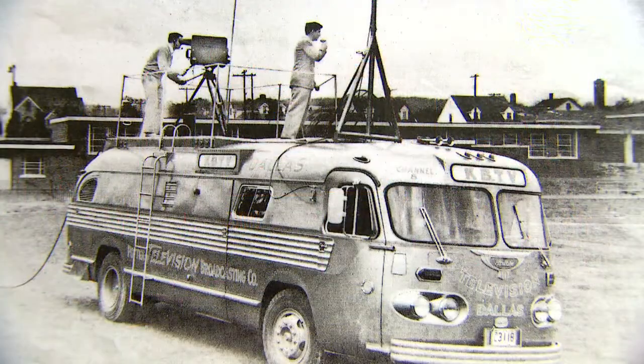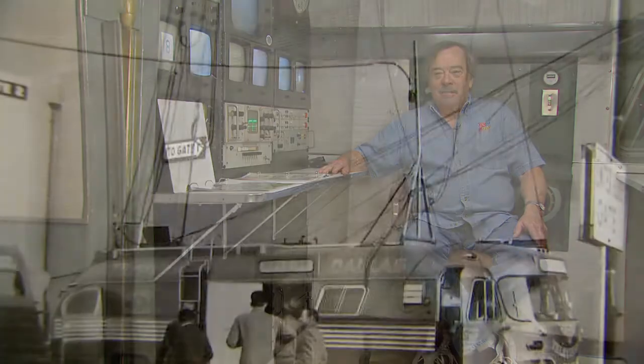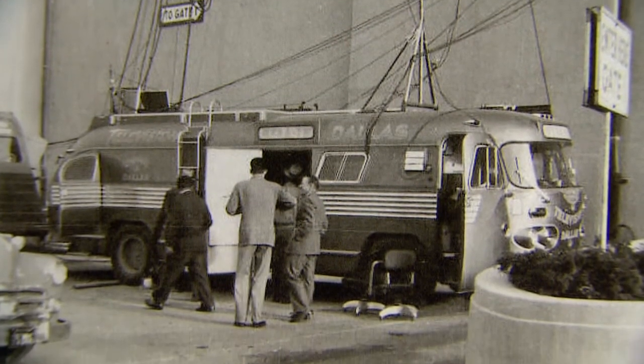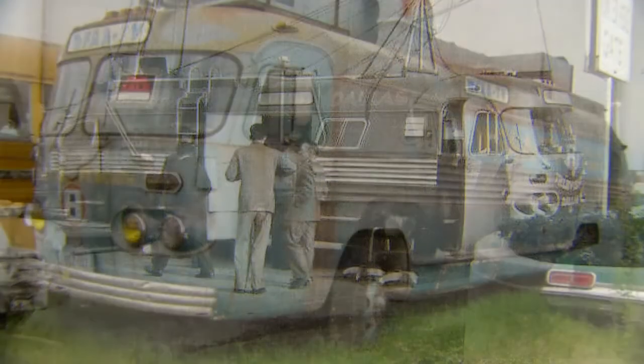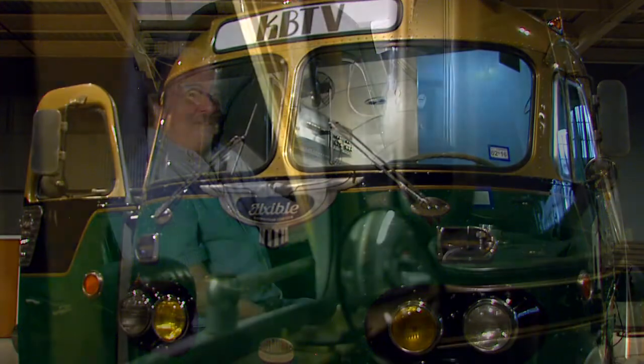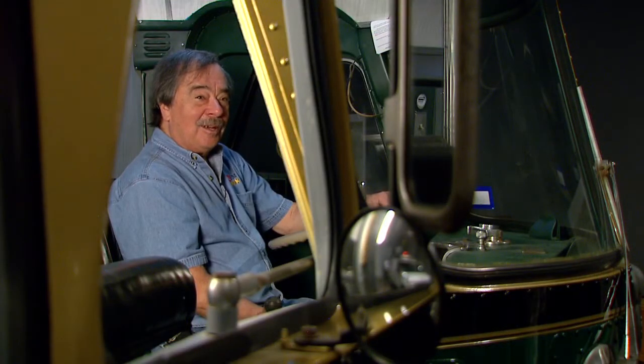It took five people to operate this — a director, an audio man, an engineer sitting where I am, and two cameramen. With only 14,000 miles on it, the cruiser was no longer needed and in 1972 was sold at auction for $750. It was a lot of work. It took almost 10 years to get it to the state it's in now. It did not look like this at all when we got it.